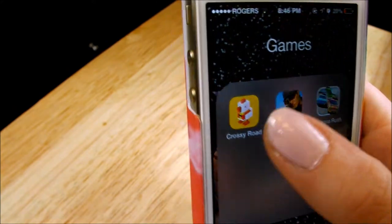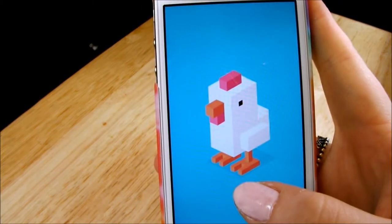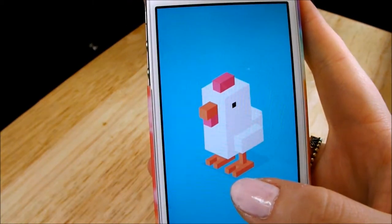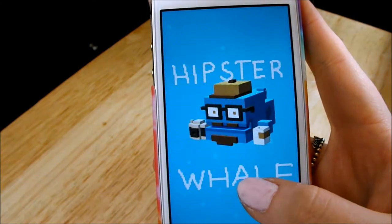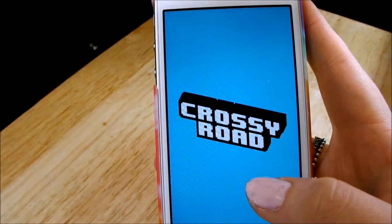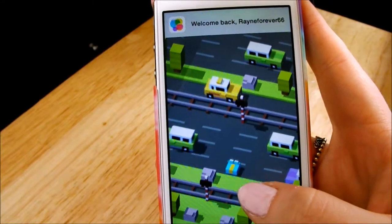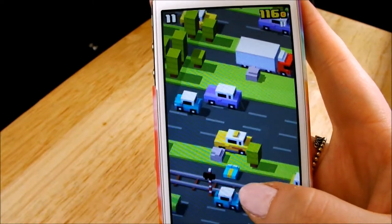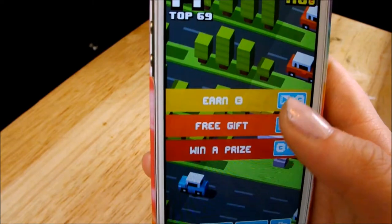And then I have some games — which is Crossy Road. Crossy Road is literally a game where you take an animal and you cross the road. Not joking. I am the worst at this. And then you can get free prizes to win.